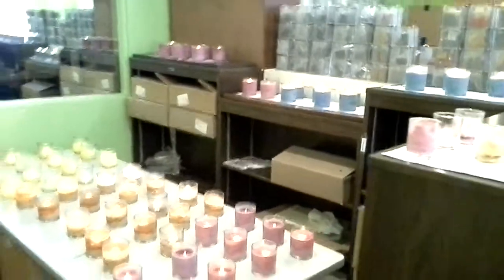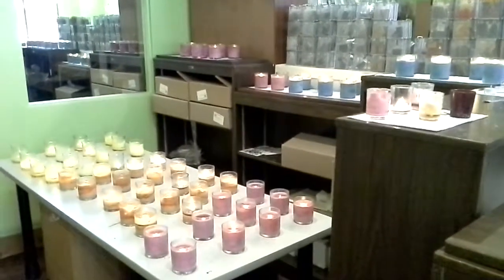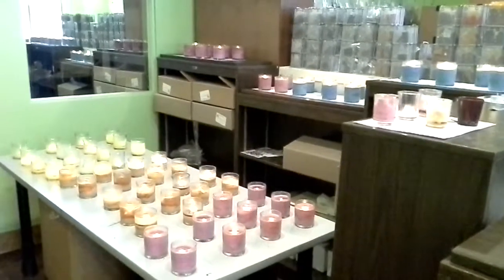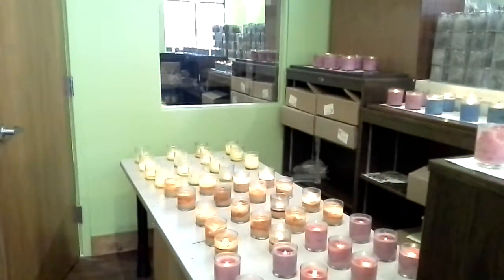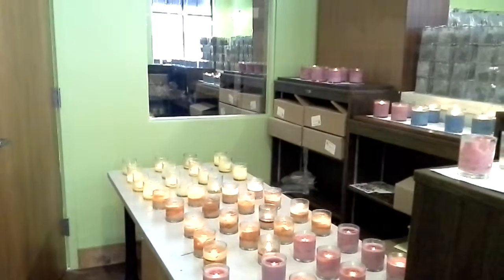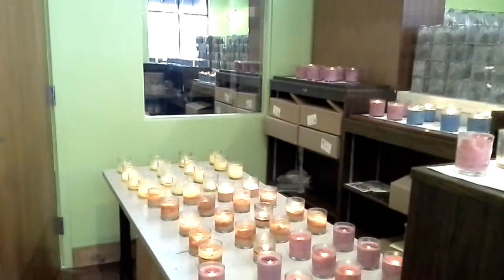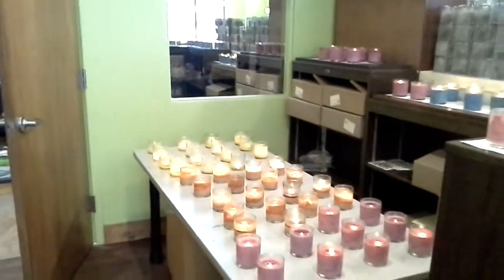We have four scents that we are testing for proper wick size at the moment, and then we will get those out on the shelves when they are done. It takes about 60 to 70 hours to fully burn through a candle. Candles burn differently throughout the cycle — as they burn down, they burn out. So it takes a very long time to test.